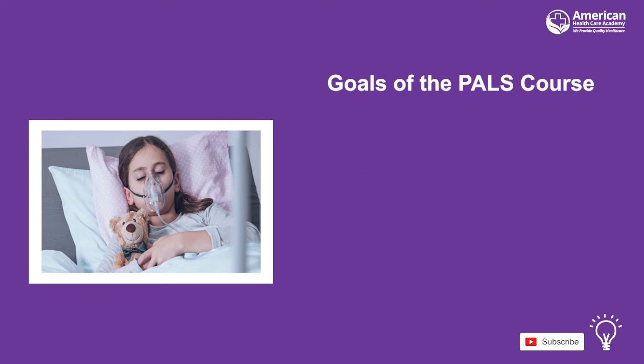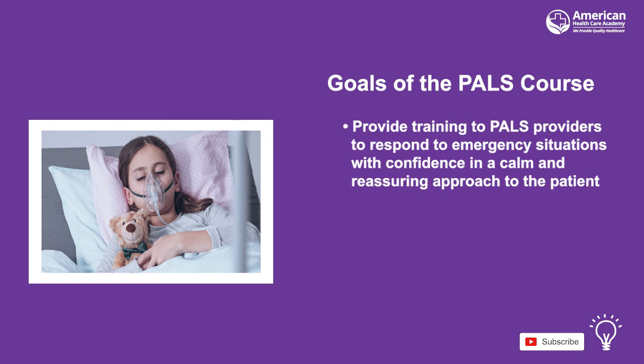The goal of this course is to equip PALS providers with training so they can respond to emergencies with confidence and are able to take charge of the situation with composure in a calm and reassuring manner.